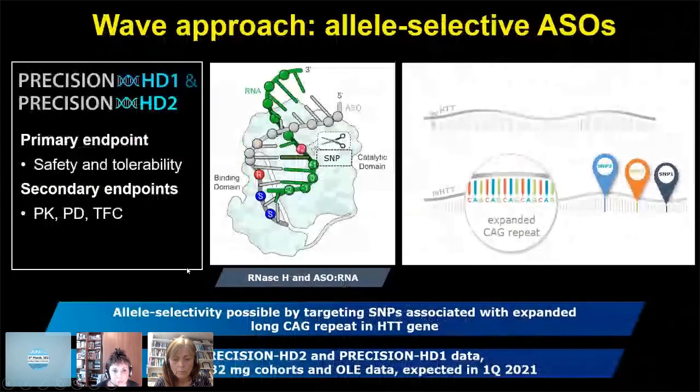This is the approach that Wave is developing. Wave has two trials targeting two SNPs — SNP1 and SNP2 — with a third in development. They announced early results last year showing 12% CSF mutant Huntington lowering with the 16 milligram dose, and they have now increased to a 32 milligram cohort. We expect to see results in spring 2021, and we're very interested to see what these important results will show.